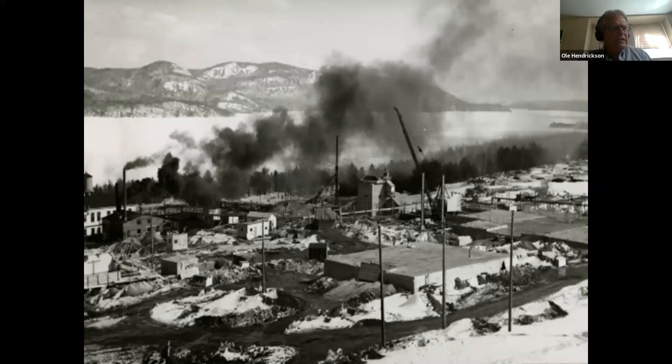In April 1944, with C.D. Howe, who was then Canada's Minister of Munitions and Supply, in attendance, that committee agreed that Canada should build a heavy water reactor to produce plutonium for nuclear weapons. Plans were made to build nuclear reactors and plutonium separation plants at Chalk River.